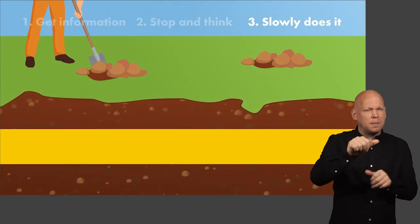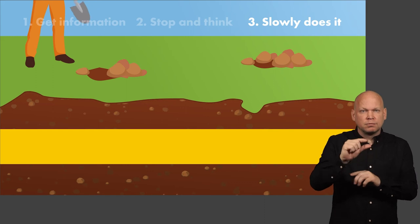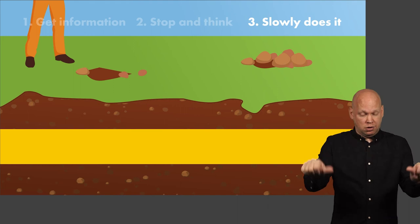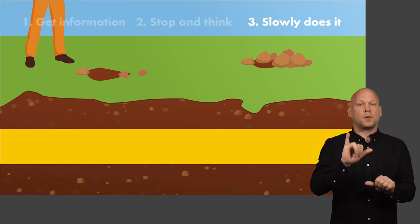Slowly does it. Proceed with caution when digging. We recommend digging small trial holes and checking as you go. Make sure you leave yourself enough time to work carefully and safely.